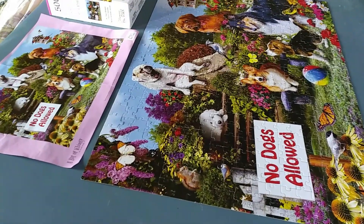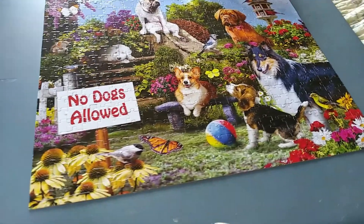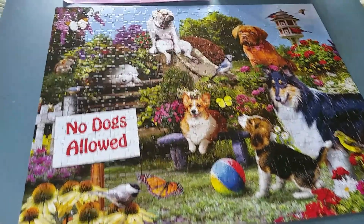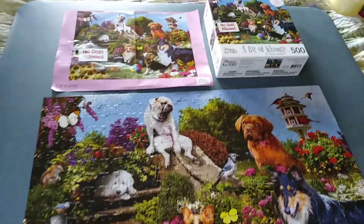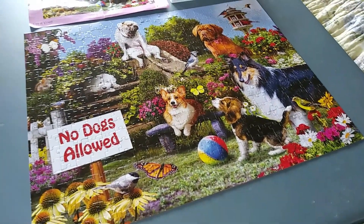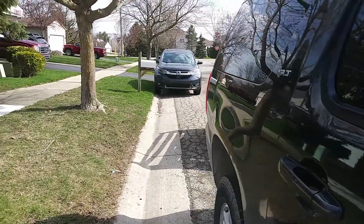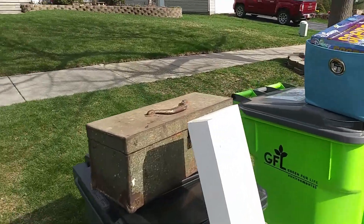We're about to run out the door for the garbage route, but look — puzzle number one is complete! All the pieces are there, nothing is missing. So I'm going to take pictures of this really really fast so I can list it for sale. Well that didn't take long!